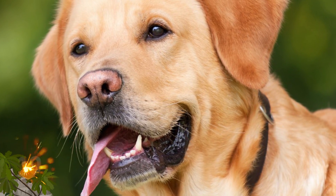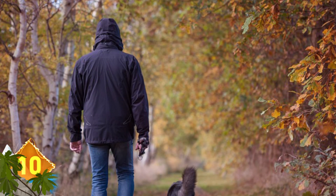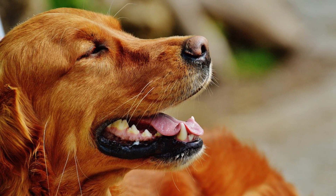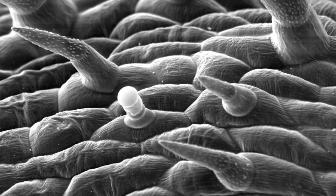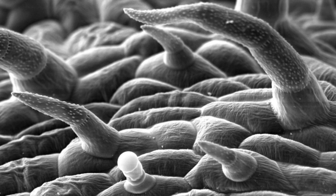Velcro. In some ways, you have a dog to thank for this ubiquitous material. The origins of Velcro are traced to 1941 when a Swiss engineer named Georges de Mestral was taking his dog for a walk in the woods. He noticed how burrs acquired while walking through the woods clung to his dog's hair and to his trousers. Examining those burrs under a microscope, Mr. Mestral observed how they possessed hundreds of tiny hooks that could latch onto hair and clothing.